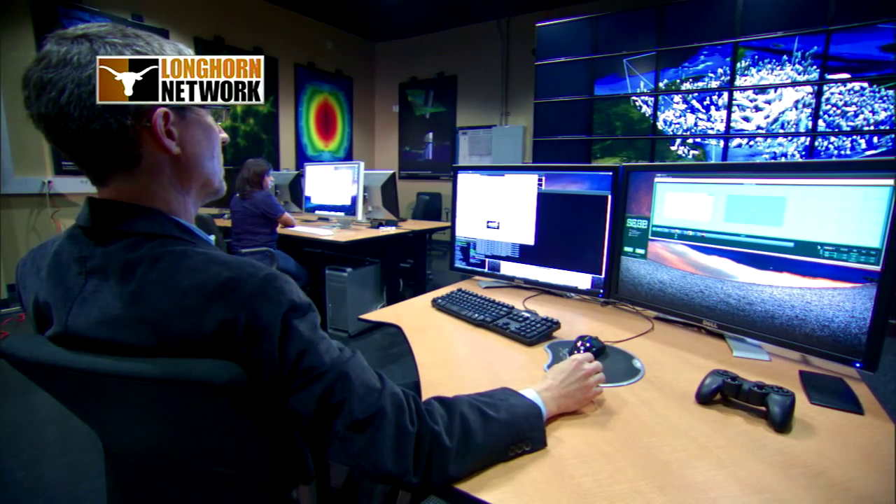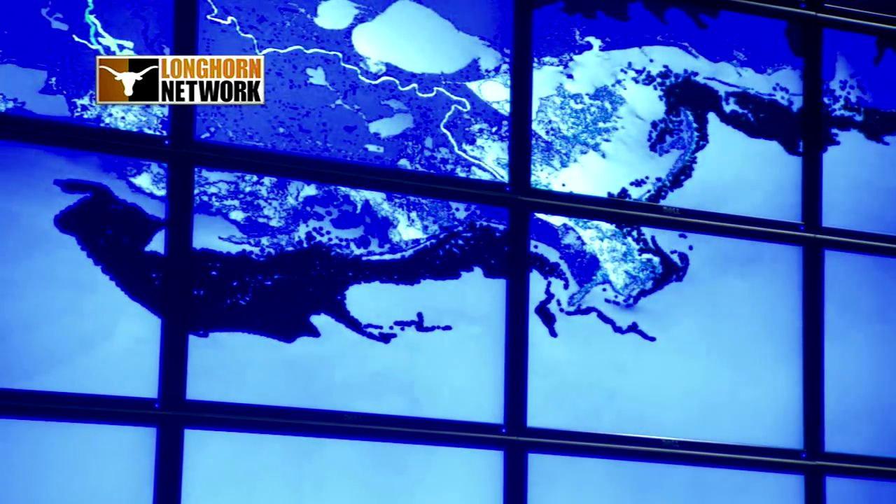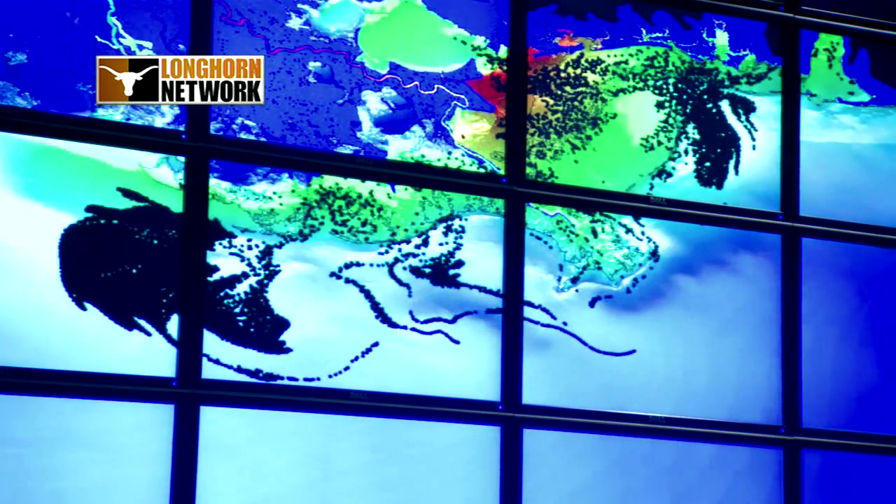We have to have visual tools to be able to show the emergency managers what's going to happen. These machines behind us give us the capability to provide really high resolution visualization of that output.